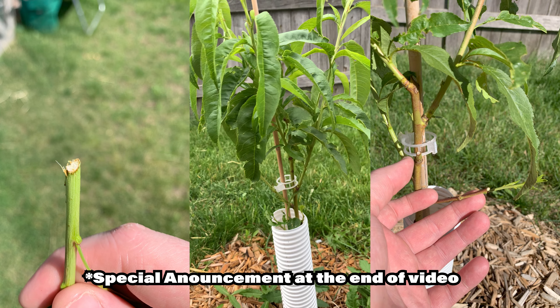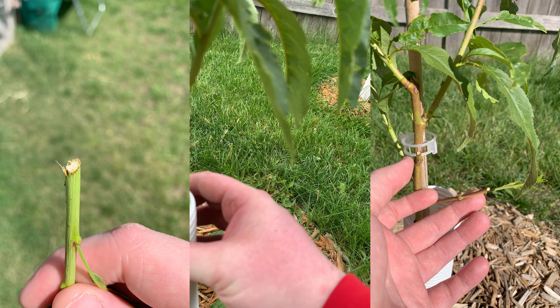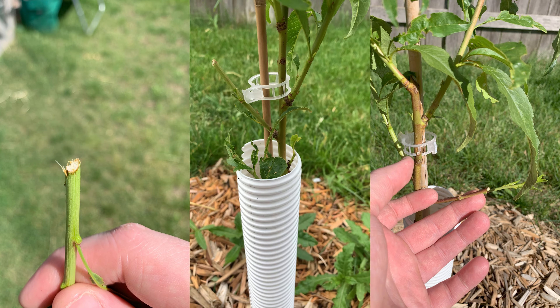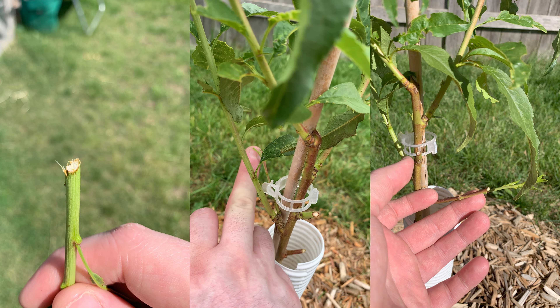Rabbits have been my biggest problem for these trees. You can see right there — a little bite right in here on this piece, a little nibble right there. Just yesterday I had a branch coming out right here. I know that they ate that one, they've eaten this one right here — they cut that. They've been my biggest problem since these trees have been put in, so I'm going to work on getting something to guard these off.